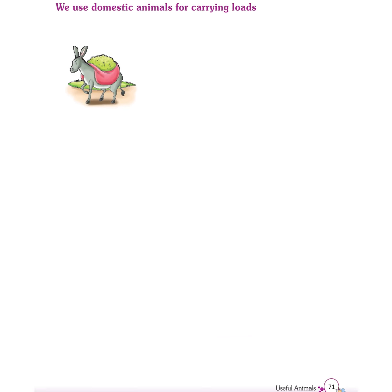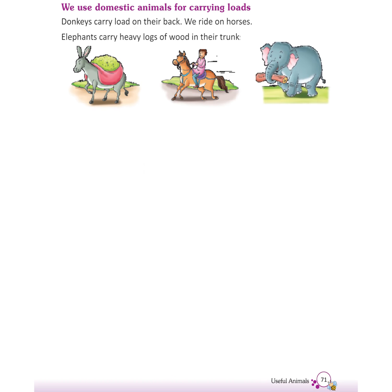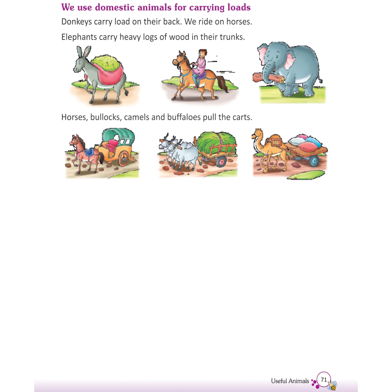We use domestic animals for carrying loads. Donkeys carry loads on their back. We ride on horses. Elephants carry heavy logs of wood in their trunk. Horses, bullocks, camels, and buffaloes pull the carts.